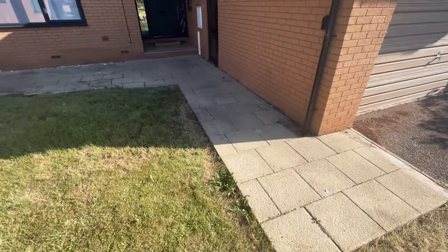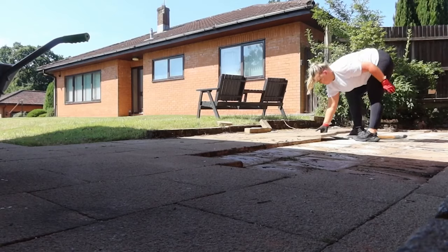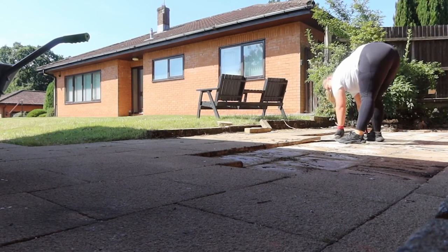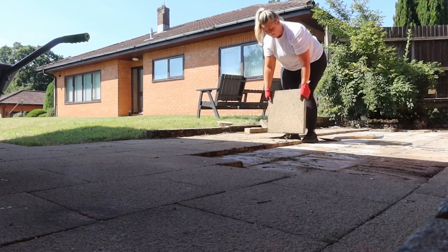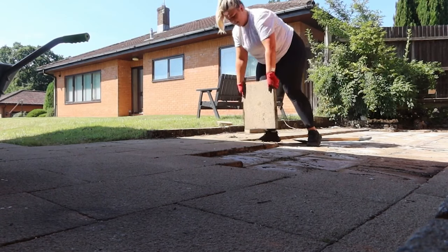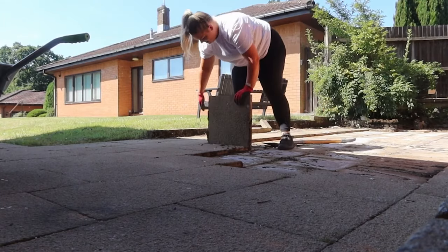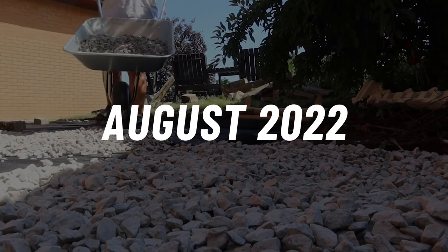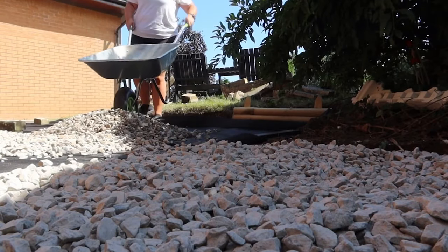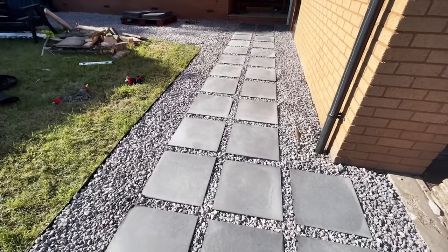Once the windows were in and the exterior was starting to come together I wanted to work on the curb appeal a bit more. We had old paving slabs leading up to the house so we pulled all of them up and listed them on Facebook Marketplace for free — someone came and collected all of them, saved us paying for a skip and they didn't go to waste, so happy days.